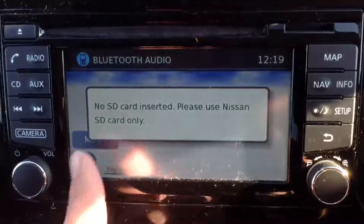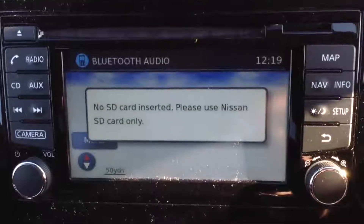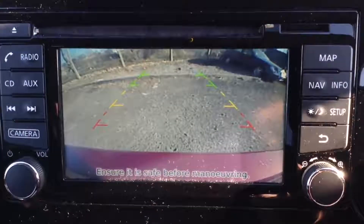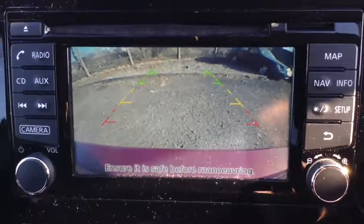You can also stream via your Bluetooth connected device. The system has a touchscreen sat nav run by an SD card, which will be in the slot at time of purchase. It's also fitted with a colour rear-view camera — the display shown on the screen is a nice clear colour display to guide you into your parking space.